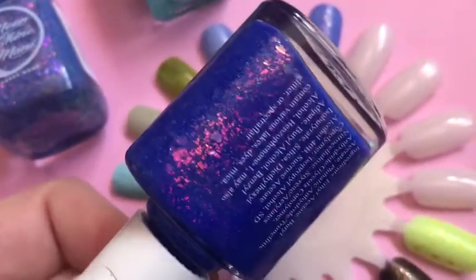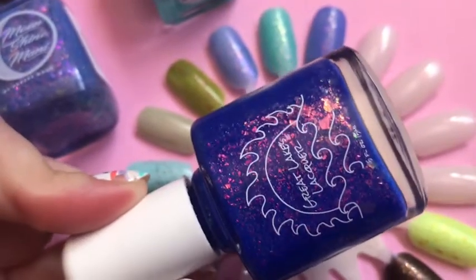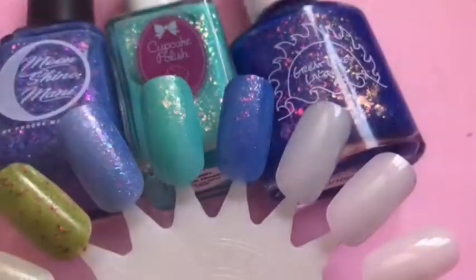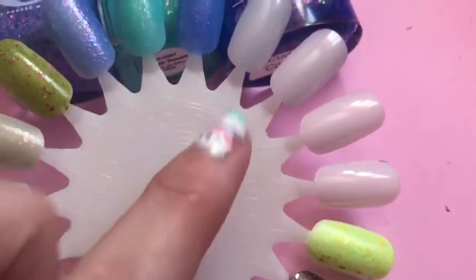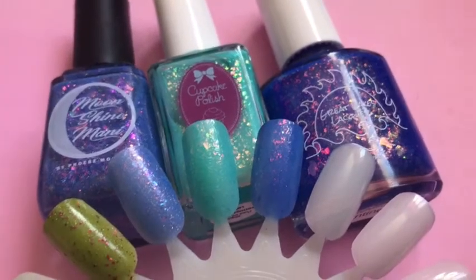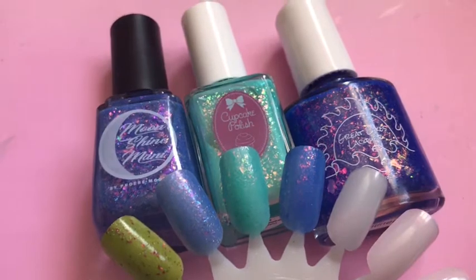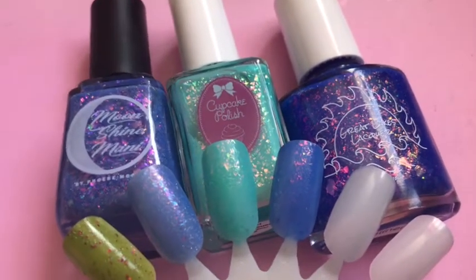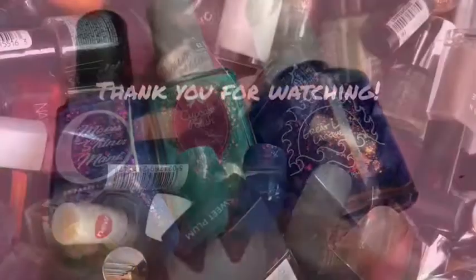I can't get over how beautiful these indie polishes are — oh my god, insane! So those are the three new polishes. I cannot wait — I've seen a few that I like for this month and they are amazing. Obviously the May one, which is Candy Land, I think. Thank you for watching and I hope you enjoyed this video — I'll see you again in my next one, bye!